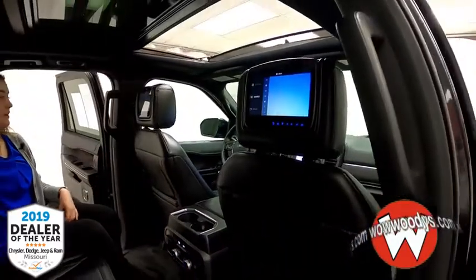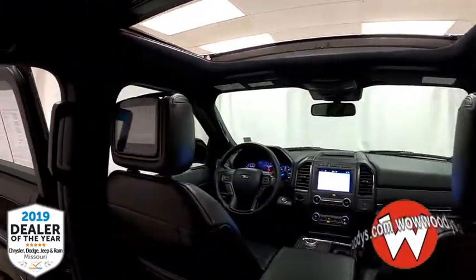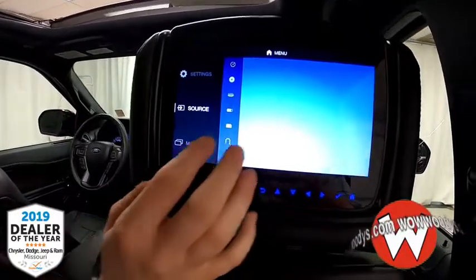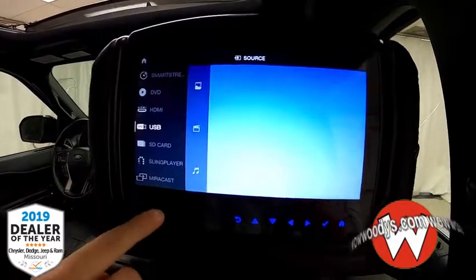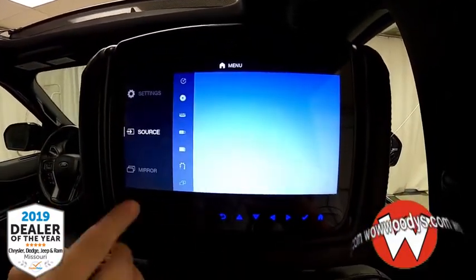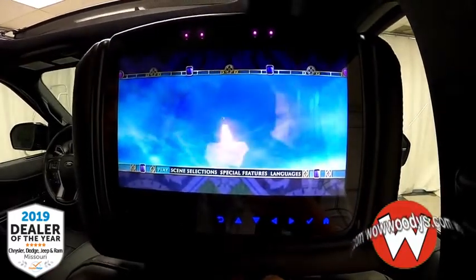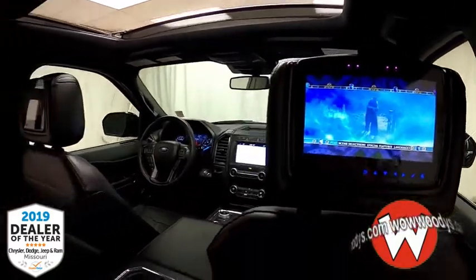Let's take a look at your rear entertainment. It has several great features — you do have a headphone jack, USB, and HDMI on one screen, and a headphone jack on the other, with different sources available on each. They each have a separate DVD insert so you can watch two different DVDs at the same time, or if you hit mirror, you can see what the other screen is watching as well.